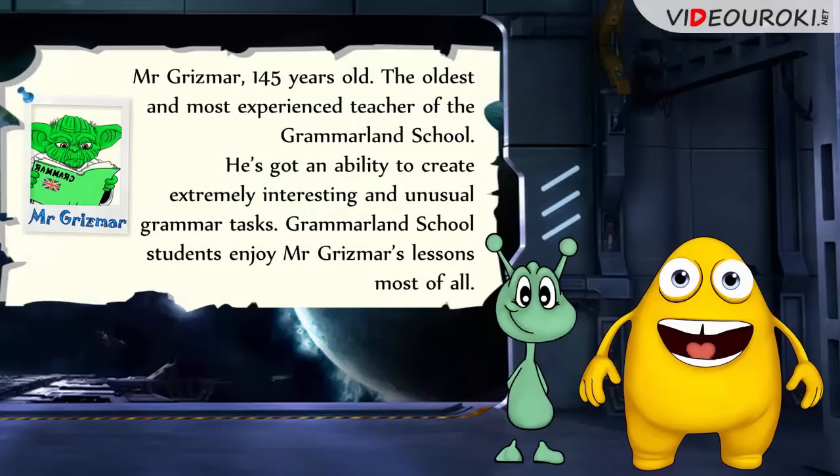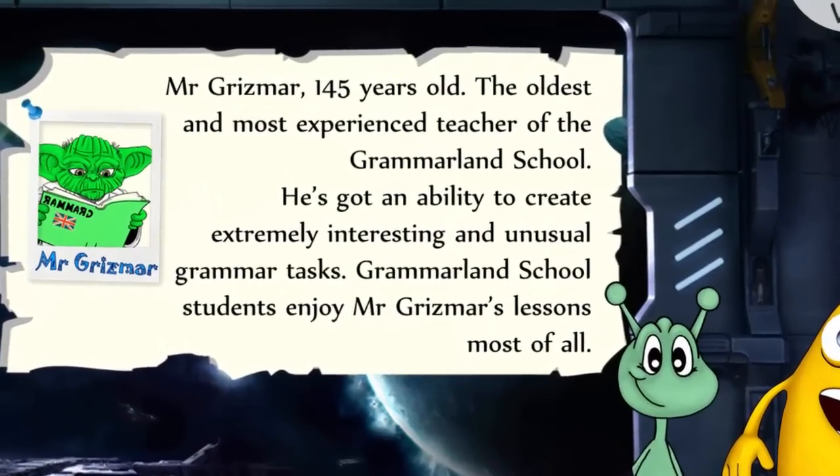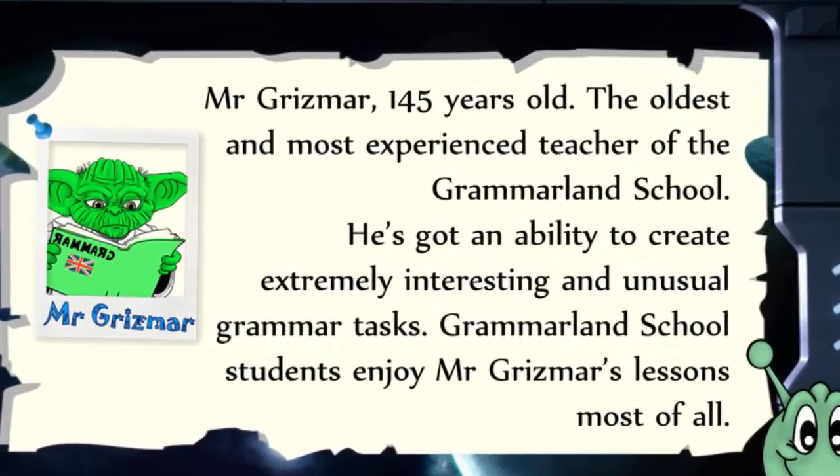Mr. Griezmann is 145 years old – the oldest and most experienced teacher of the Grammarland School. He's got an ability to create extremely interesting and unusual grammar tasks. Grammarland School students enjoy Mr. Griezmann's lessons most of all.